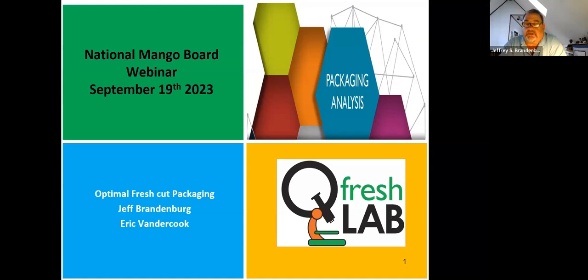I'm Jeff Brandenburg. I'm going to be introducing the topic and the study that was done. The primary part of the presentation will be done by Eric. It was him and his team who did all of this research, so he will be the one presenting it, and then I'll provide a few summarizing remarks at the end.